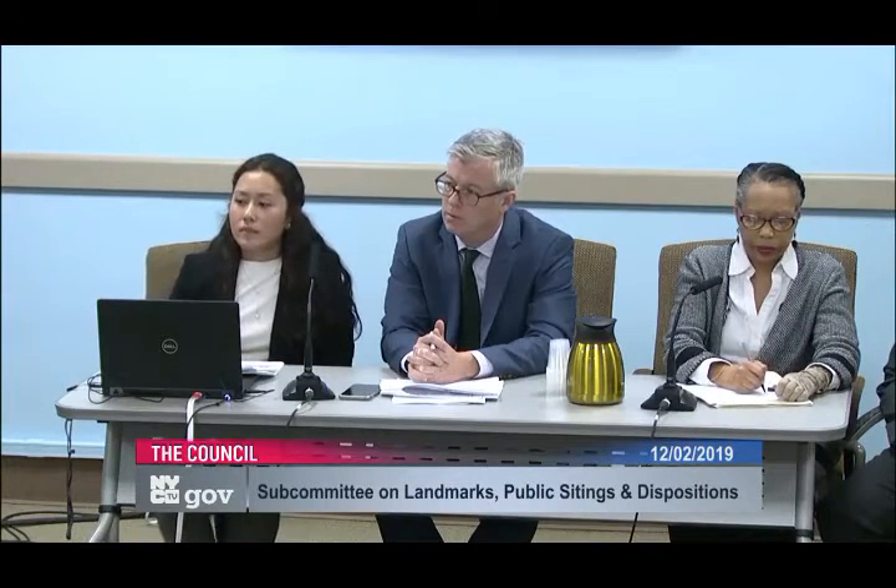Thank you very much for your testimony, panel. I don't see any members of the public who wish to testify on these items, so you are excused. Seeing no further members of the public who wish to testify, I now close today's hearing and this application will be laid over. I'd like to thank members of the public, my colleagues, Council and Land Use staff for attending today's hearing. This meeting is hereby adjourned.